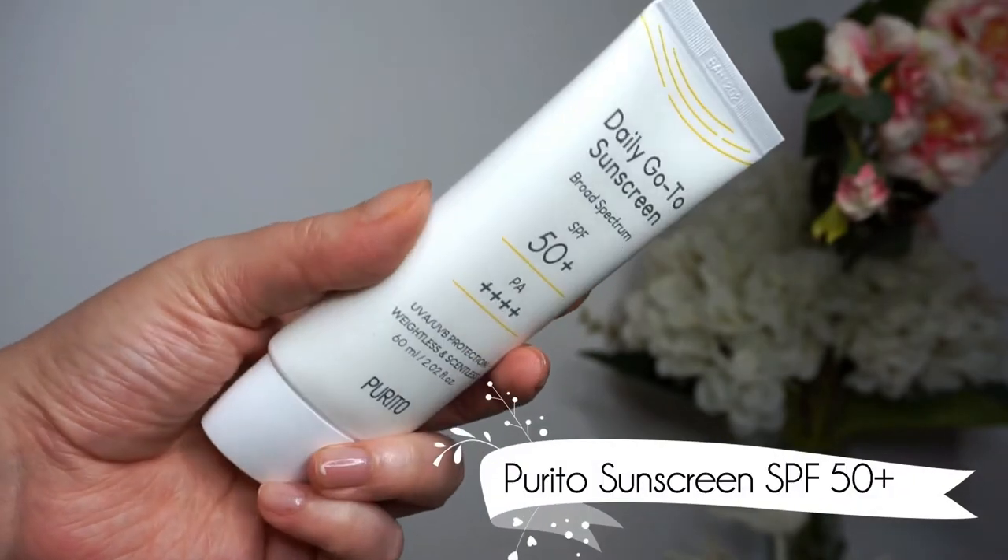We're going to start with the Burrito Daily Go-To Sunscreen — this is SPF 50+. I really enjoyed this: it feels weightless, it doesn't feel greasy at all, and it's great under makeup. I've been using it for the past two weeks since they sent me this package. You should apply SPF generously to make sure everything gets covered. It's weightless, sinks in quite nicely, it's a touch hydrating without being too greasy, and it helps makeup glide on better on top, especially if you put another primer on top to sandwich everything in.